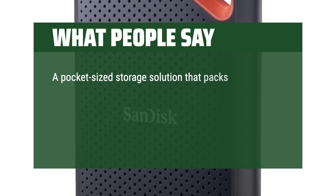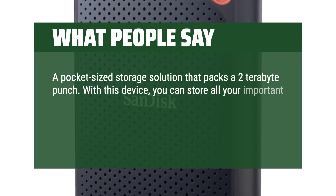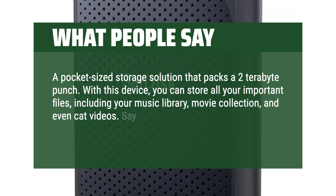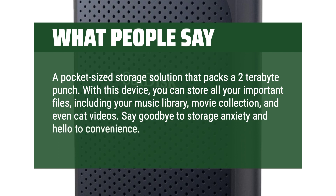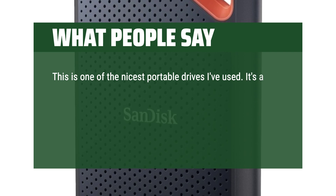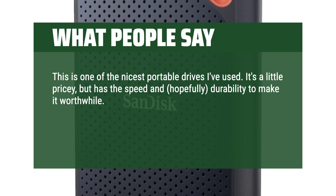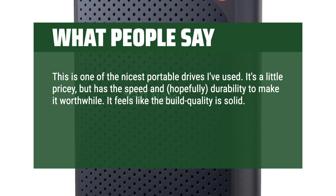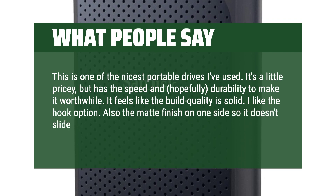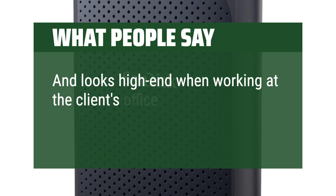A pocket-sized storage solution that packs a 2TB punch. With this device, you can store all your important files, including your music library, movie collection, and even cat videos. Say goodbye to storage anxiety and hello to convenience. This is one of the nicest portable drives I've used. It's a little pricey, but has the speed and, hopefully, durability to make it worthwhile. It feels like the build quality is solid. I like the hook option. Also, the matte finish on one side so it doesn't slide off a table easily. Great design, and looks high-end when working at the client's office.